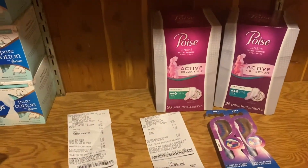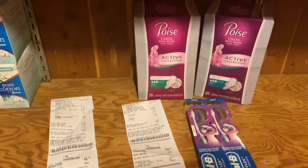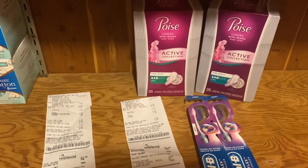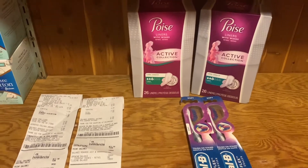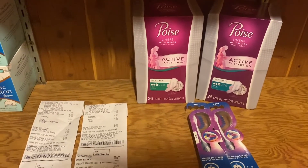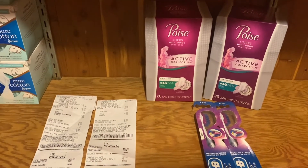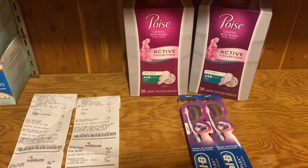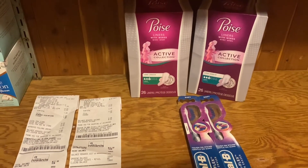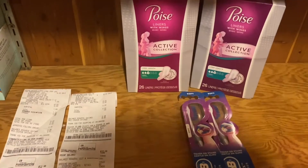Hey guys, welcome back to Couponing with Kim! Today I went to Walgreens and this is everything that I got. I know it's small but it was free. I did redeem 1,000 points so I paid one dollar for everything plus the cookies. If you don't buy the cookies, it's completely free. Let me explain the deals to you.